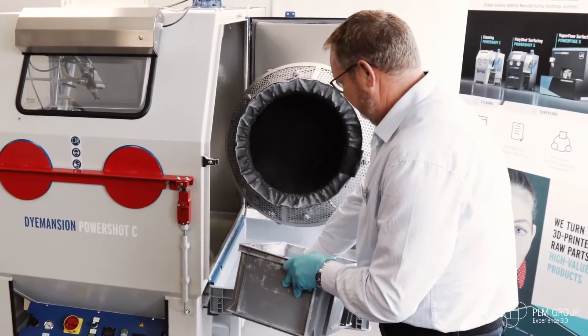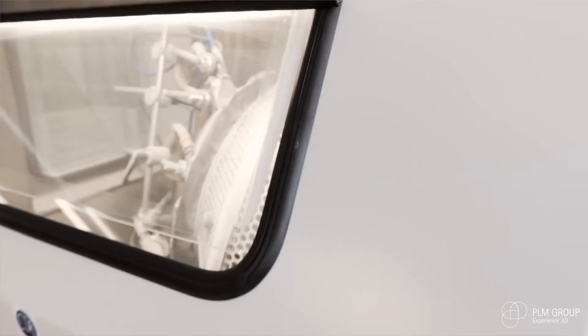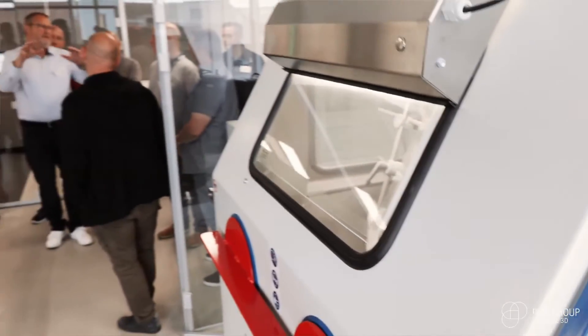If we take the PowerShot C, it enables me to clean the parts we have much faster, so in a production setup it's not possible not to have that machine.